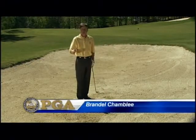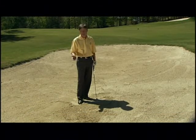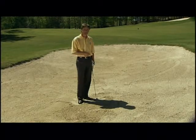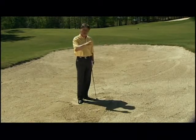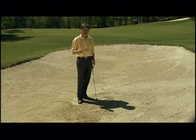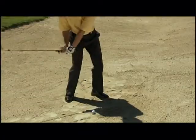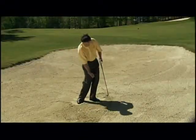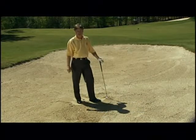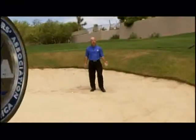Ask any group of golfers which shot they most dislike and chances are they'll say the bunker shot. One reason is there's no set standard — the consistency of sand may change, one day wet, the next dry, and the lips vary greatly. Add to that the fact that none of us practice these shots as much as we should. One quick tip: when you hit bunker shots, release the club as much as you can through — almost throw the club at the back of the ball — because you want to use the bounce of a sand wedge. Now Bill and Kevin will give you more advice and tips on how to improve your bunker play.